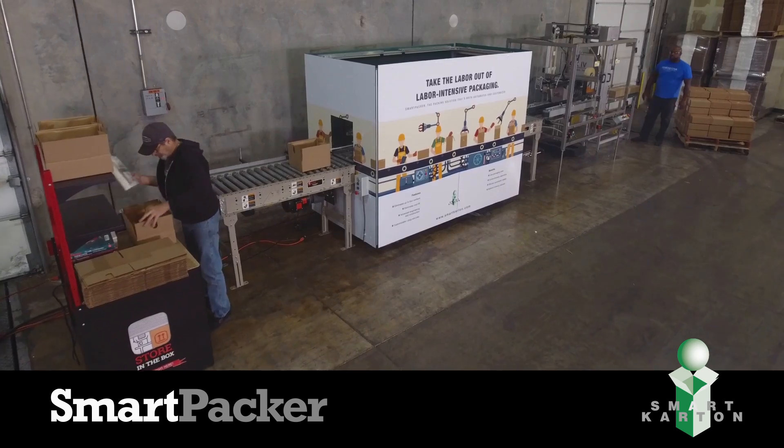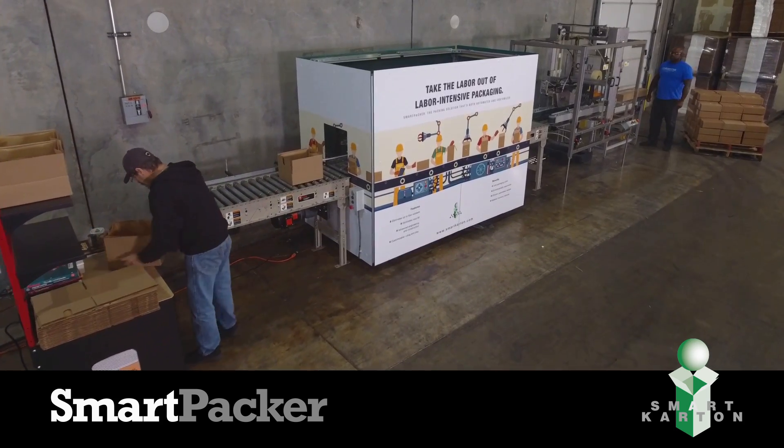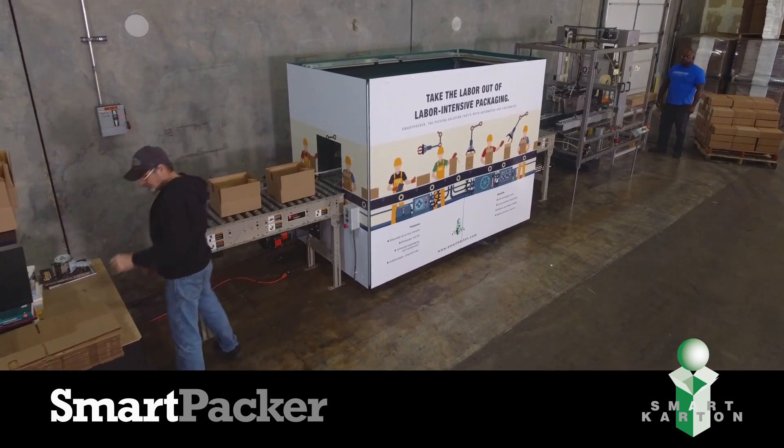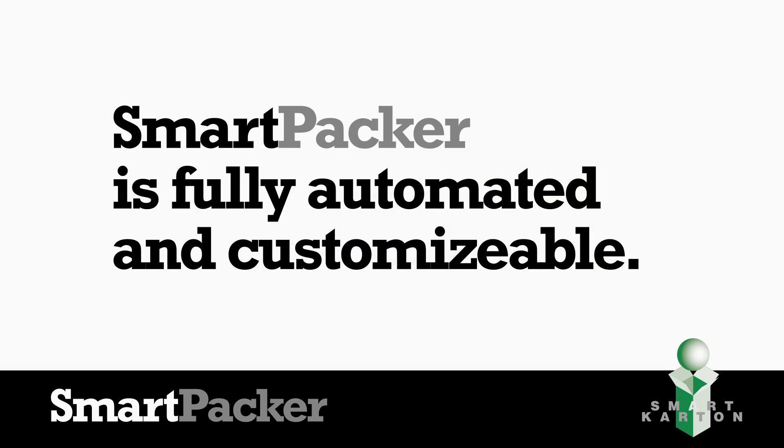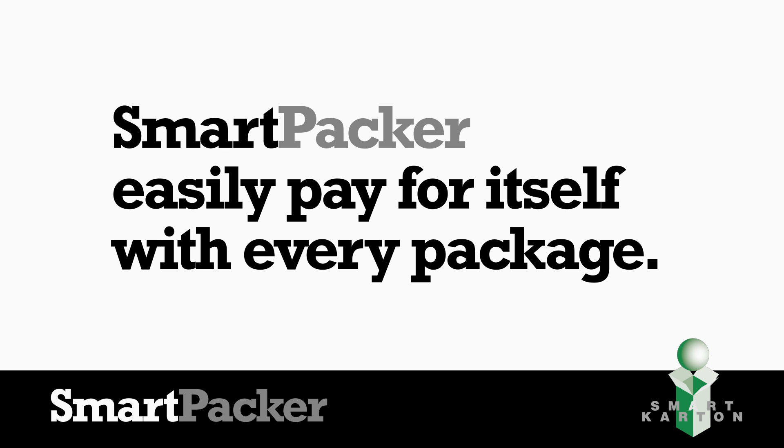The all-new Smart Packer — the packaging solution that can be installed into your existing packaging line. It's quick and easy. And since Smart Packer is fully automated and customizable for almost any packaging need, it easily pays for itself with every package.